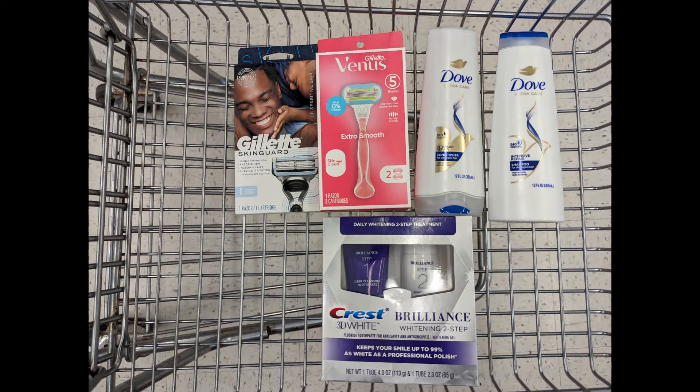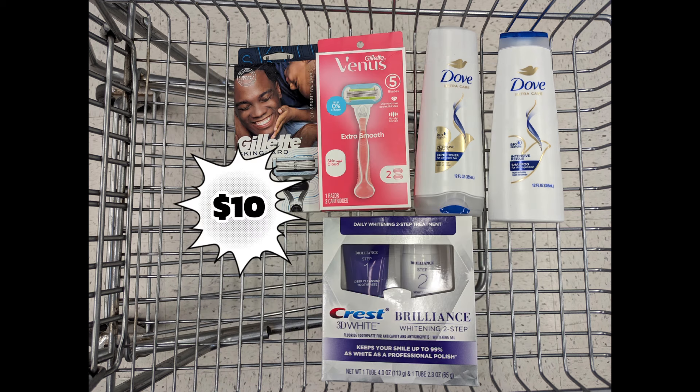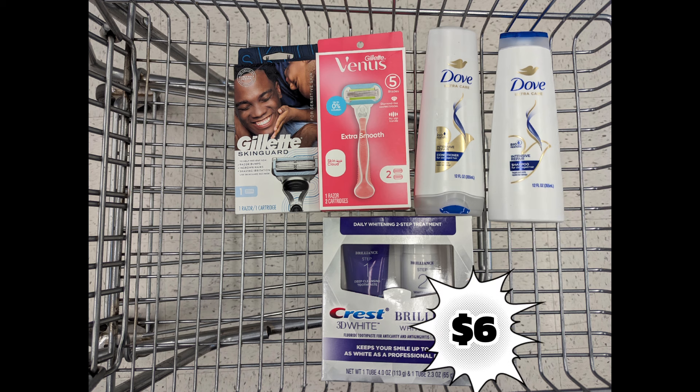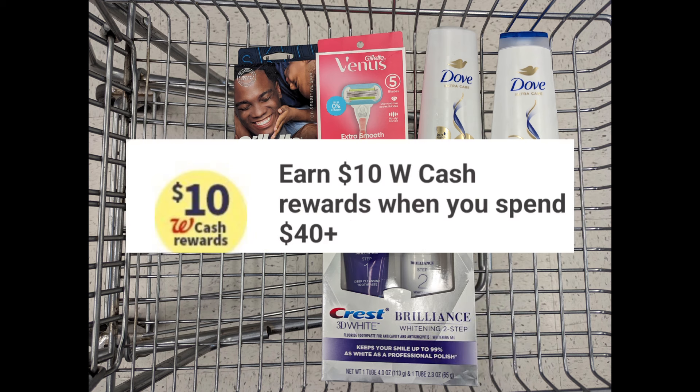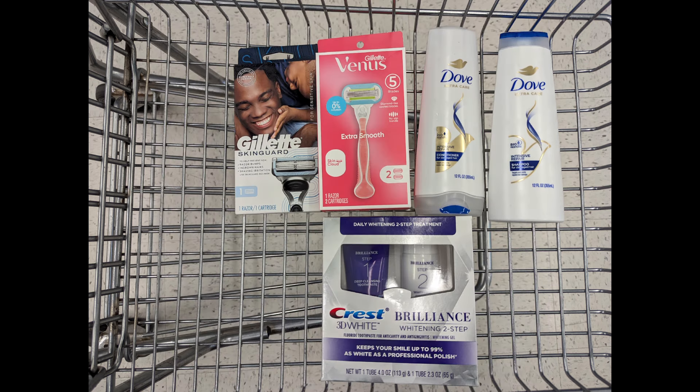Next, let's combine one Gillette razor at $9.99, one Venus razor at $9.99, two Dove products, and one Crest Brilliance to meet the $40 spend requirement. Total is $40.45. After digital coupons, you'll pay $31.45 out of pocket but get back a $10 registry reward for Gillette, $5 for Dove, $6 for Crest Brilliance, plus $10 Walgreens Cash. Submit to PGGoodEveryday.com for a $5 prepaid Visa from the P&G Made to Save rebate since you're spending $20 on Gillette and Crest products — making the final cost free plus a $4 money maker.